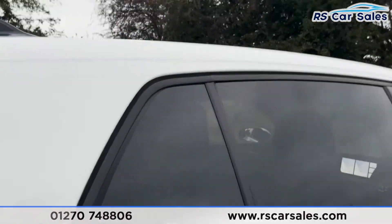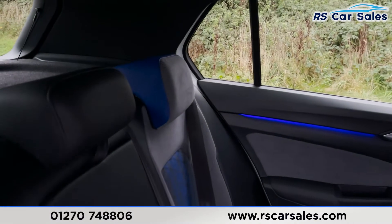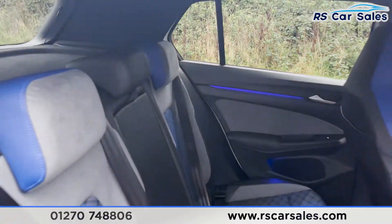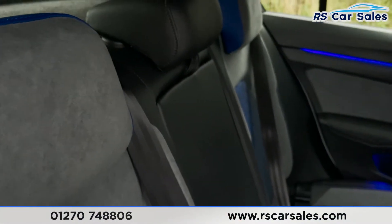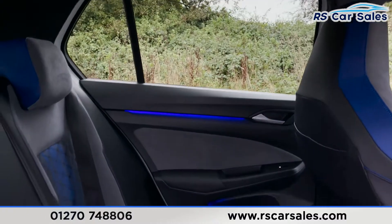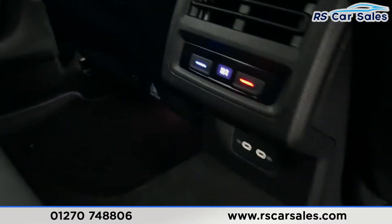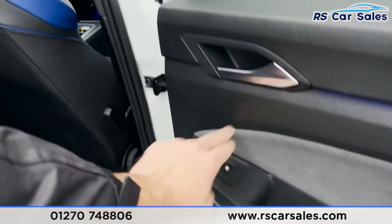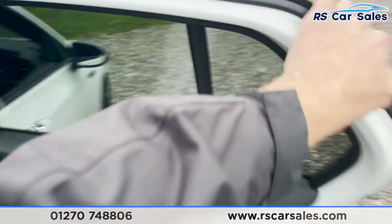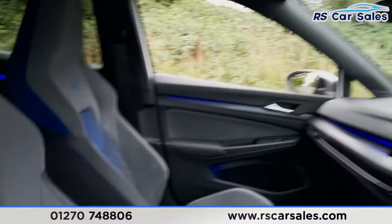Moving on to the interior, starting at the rear — we've got a cloth and leather interior, and it looks fantastic in here. There are ISOFIX points within the seats, a fold-down armrest in the center. There's a look at that ambient lighting, which looks fantastic, with great patterns within the seats as well. In the center you've got temperature controls and two USB-C connection ports. Electric windows, brushed metal handle, and integrated speakers on the doors.